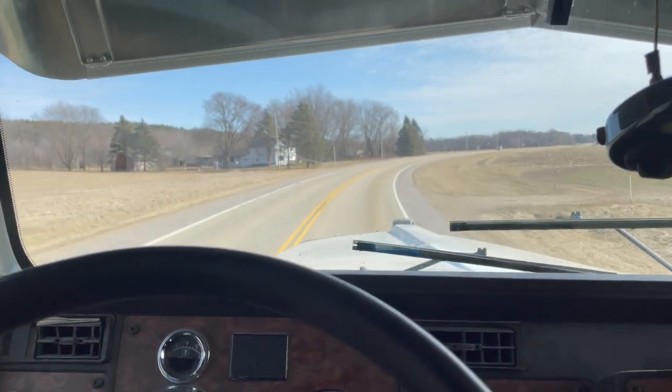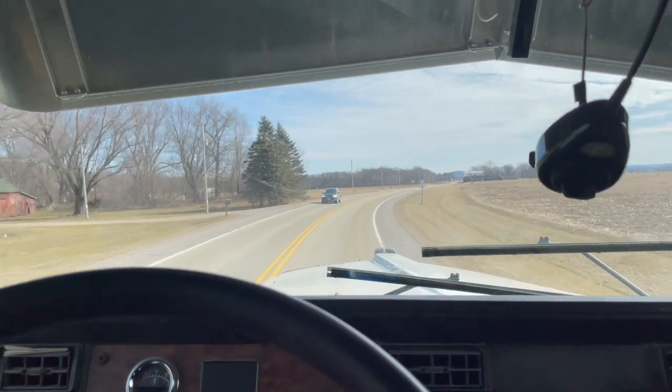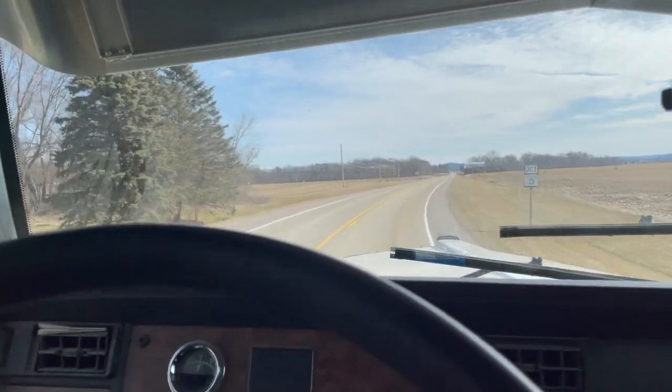We've got the W900 rolling today. I've got a new fifth wheel on it, so hopefully she stays latched. We're going to make damn sure it does before we take off, though.